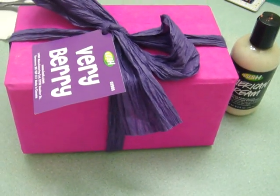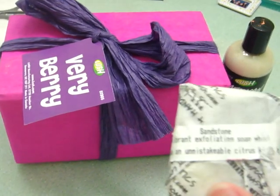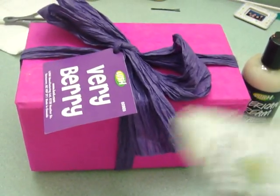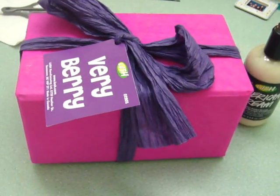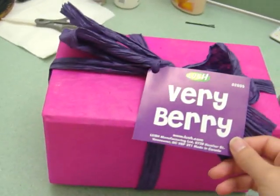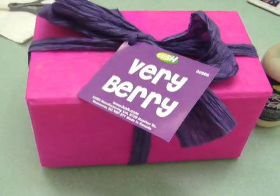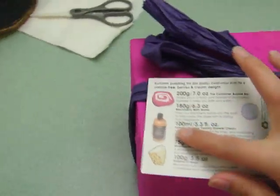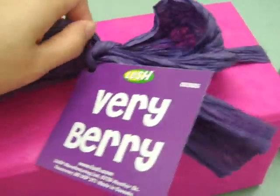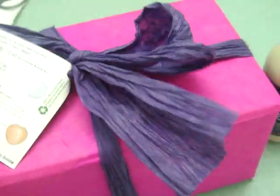I also got another sample of the Sandstone soap because I like it and wanted to have one for this house — I'm at my other house right now. And then I picked up this kit right here, Very Berry. I haven't even opened it yet; I waited to open it with you guys so you can see it with me.